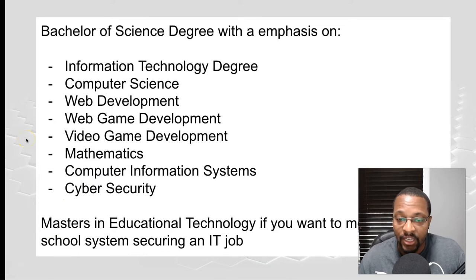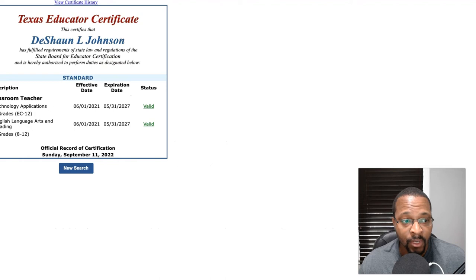Now let's go over the educational side. What degrees do you actually need? To be real with you, even though I have tech degrees listed, you could really have any degree. You could major in English — my major is English — as long as you have the technology certification within your state to actually teach it and you know the content.